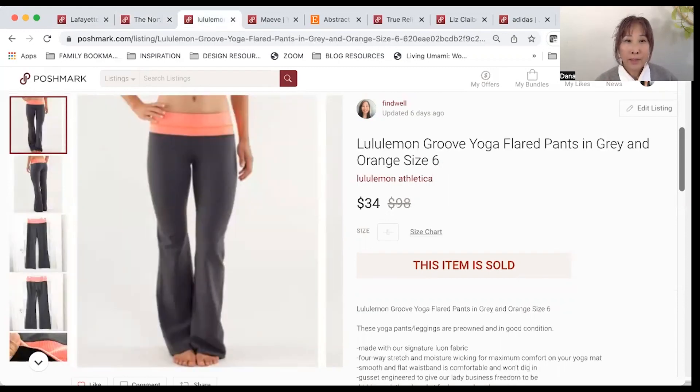Next is this pair of Lululemon leggings. They were listed at $40 and I sold them for $34. After all the fees and cost of goods, I made $25.70. I wasn't sure how these were going to do because they are low rise, but I had them listed probably only for a couple of weeks and they sold.